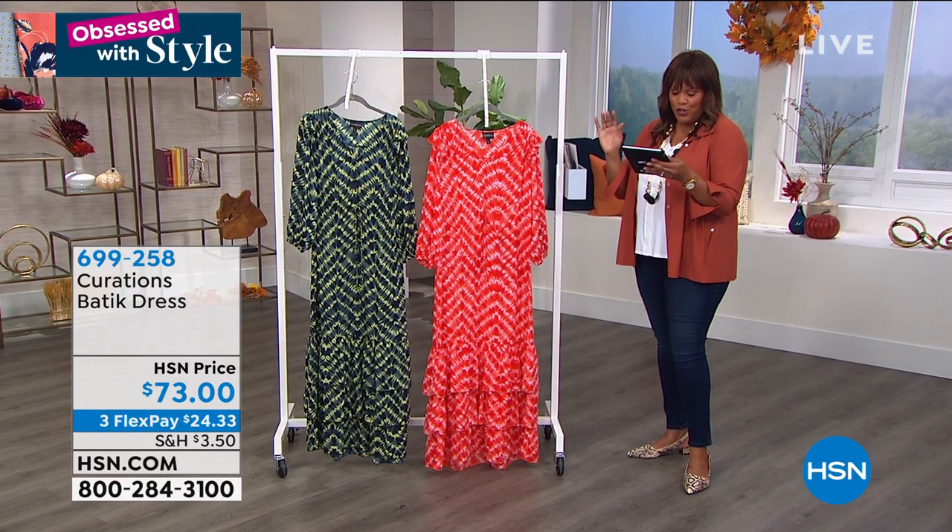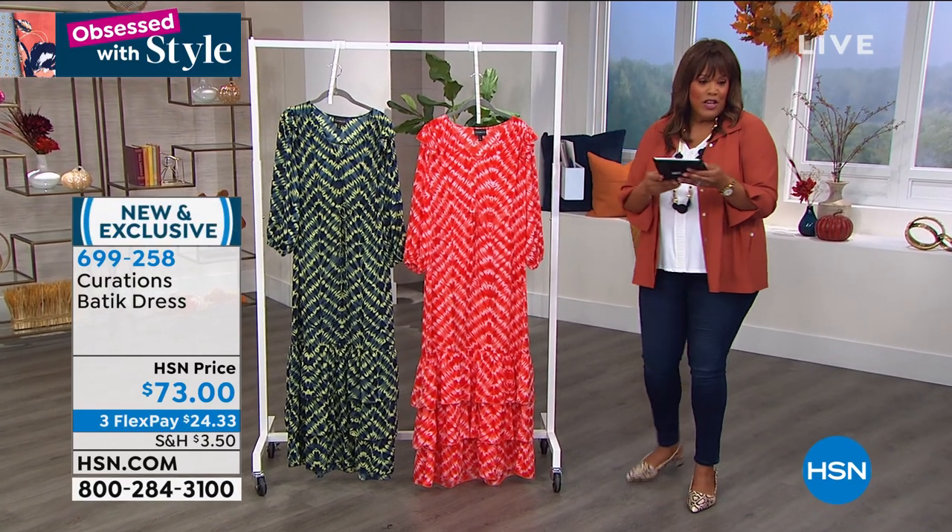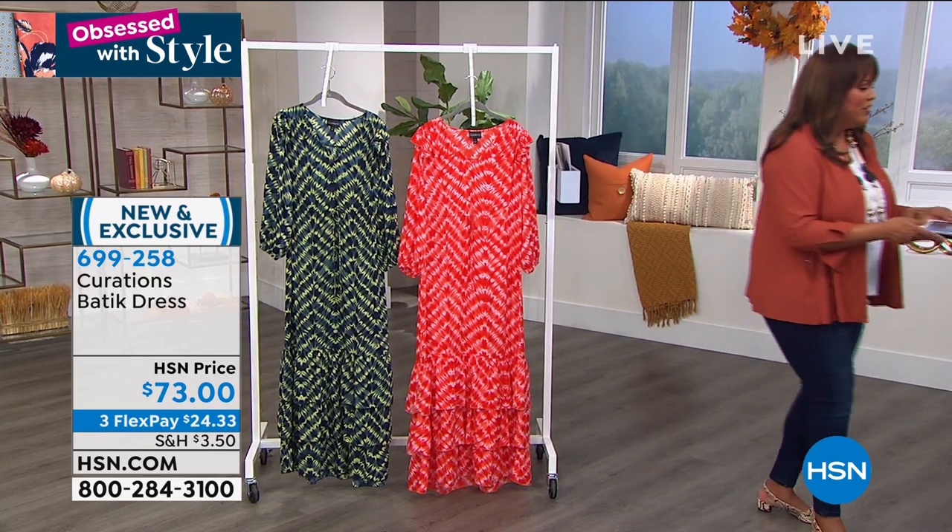Drake and Geraldine said that those were super cute. I love those sandals too. So y'all keep the comments coming.